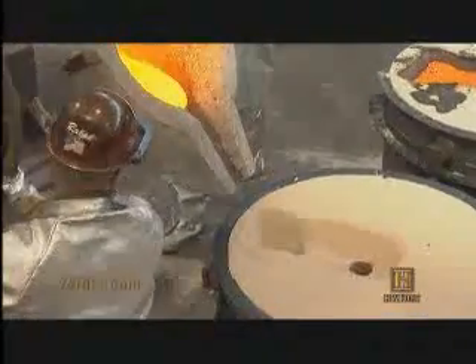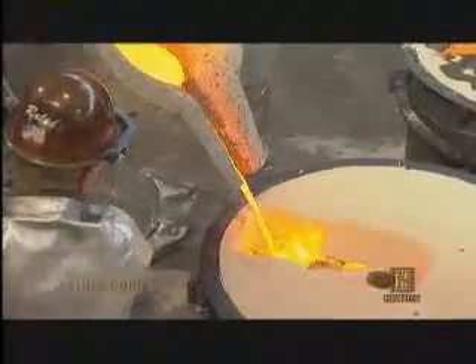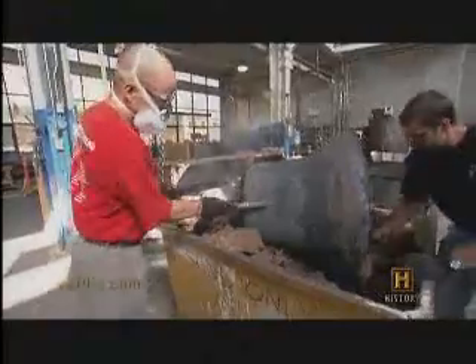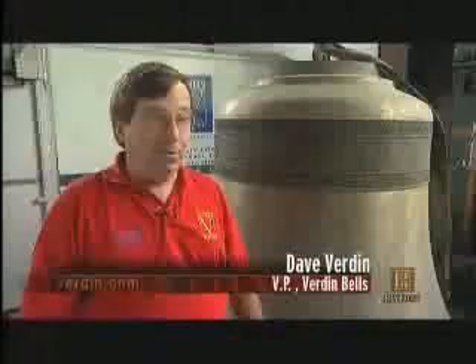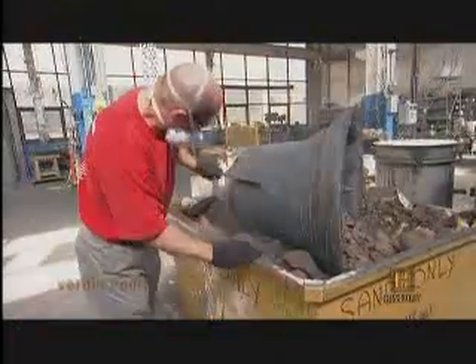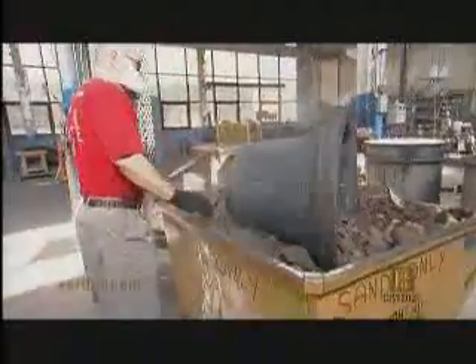We then melt bronze, bring it up to 2,200 degrees, pour it in the sand mold, wait for it to cool, break it out, and then the arduous task of cleaning it up starts. As it comes out of the cores when we break it loose, it's not very good looking. Burden Bells also uses bronze to make statues. For centuries, artists have valued bronze for its beauty and durability.